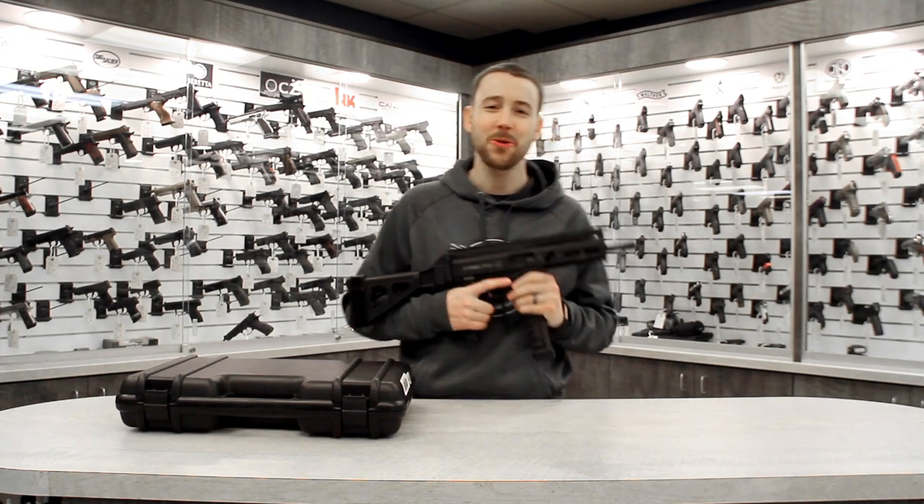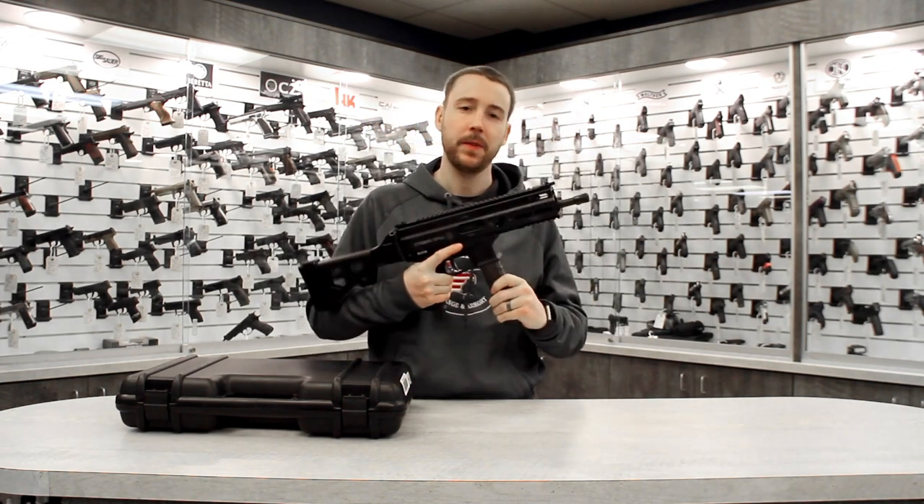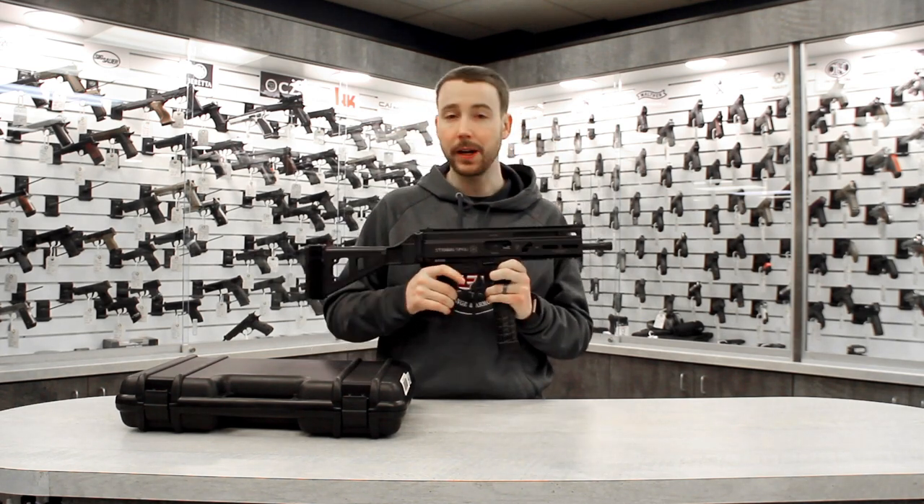What's up guys? Wade here at National Range and Armory. I want to introduce you to the Grand Power Strybog. The Strybog is a 9mm blowback-operated pistol caliber carbine.